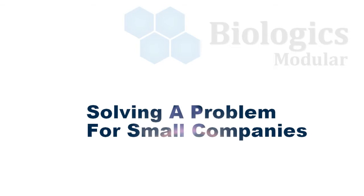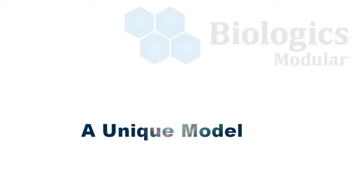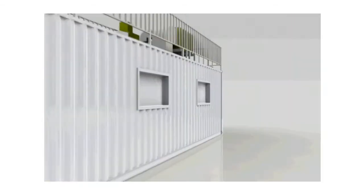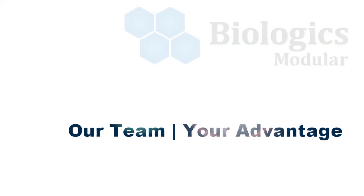Biologics Modular was started to fix a problem in the FDA manufacturing industry. Our product was designed to help small companies. What's unique about what we've manufactured is based upon our expandability — it allows us to grow the facility as the client needs it. The team that we've assembled has really been able to provide smaller corporations the firepower they need to move through the process of drug development and medical device development, and allow them to get through that process with the FDA.